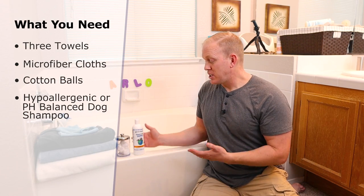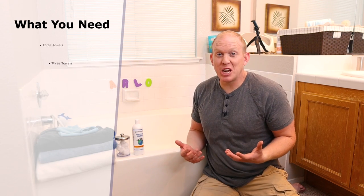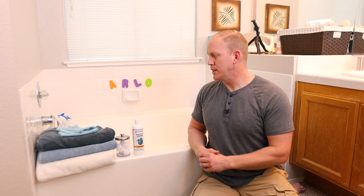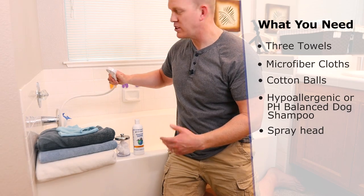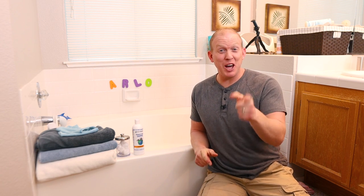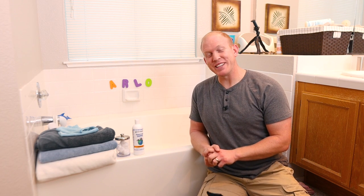You'll want a hypoallergenic or pH-balanced shampoo that's really gentle on the skin — I keep my current recommendation in the description below. A lot of the techniques in this video are about making the bath gentle because Dobermans have really sensitive skin. I also use a sprayer head attachment to make rinsing easier. And of course, a leash to help control the dog — Arlo really doesn't like baths. A second person to help is probably ideal.